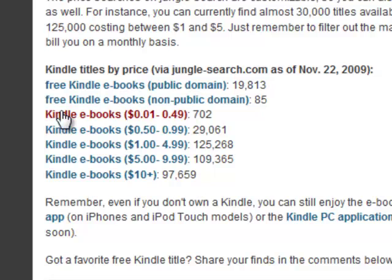If you do a search like this, you'll notice how they have it with a dollar amount. You'll see here that if you do a Kindle e-book search at Amazon for one penny to 49 cents, you're going to find 702 books. And then from 50 cents to a buck, 29,000 books. And you can see as we go up from there, there are literally hundreds of thousands of books for a low price. And that's a good tip.